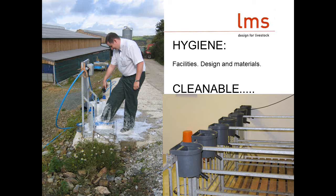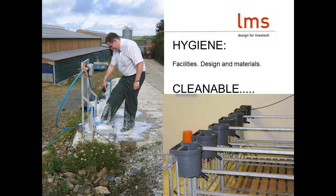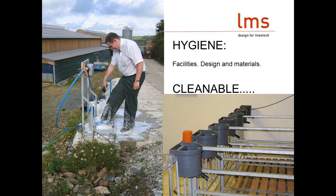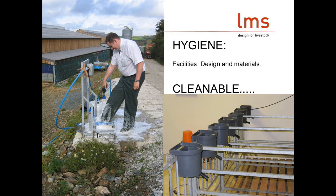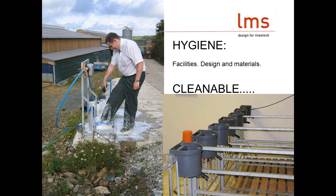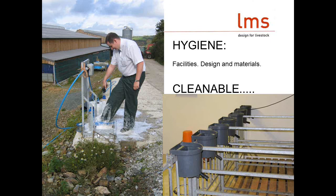Hygiene is something we can't forget when looking at calf facilities. It is absolutely crucial that all facilities can be cleansed and disinfected, and having the opportunity to rest a building if possible. Making sure everything can be cleaned is something we can't forget when designing an environment.